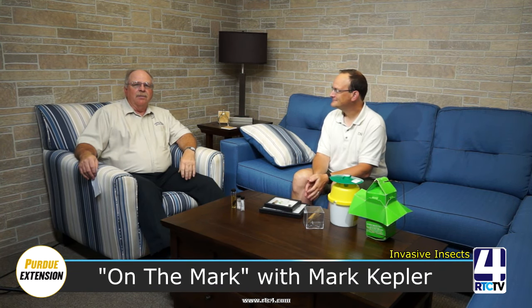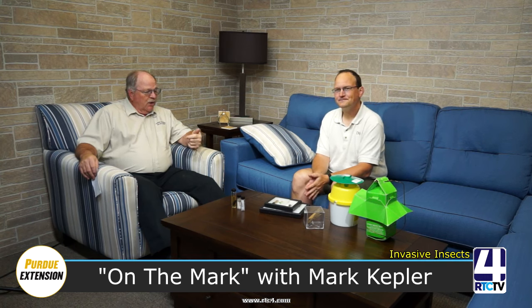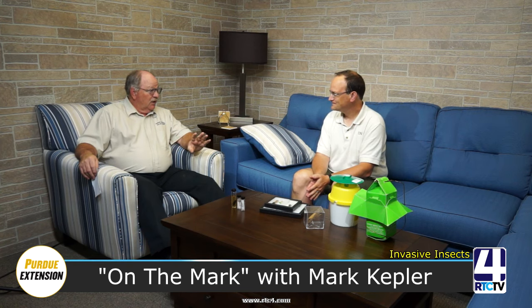I'm Mark Kepler, Purdue University Extension Educator here in Fulton County, and I've brought with me today a guest, Eric Bittinger. Eric works for the DNR, and what we're going to get into today is the major thing that Eric does — getting involved with the plants, the insects, and all those invasive species that may be reaching us in the state. Eric, explain a little bit about your job position with the Department of Natural Resources.